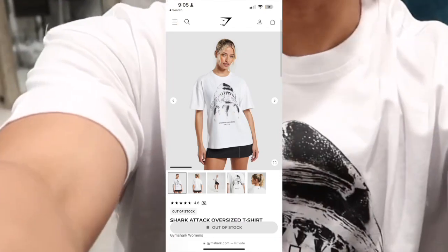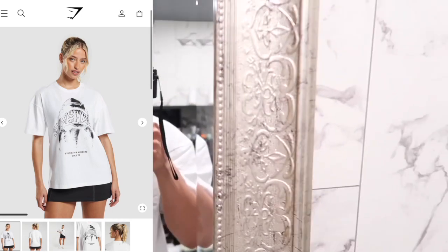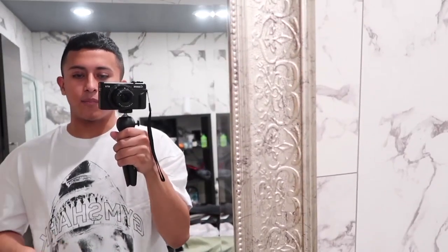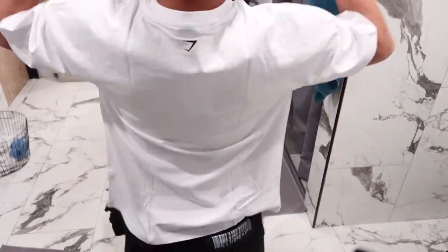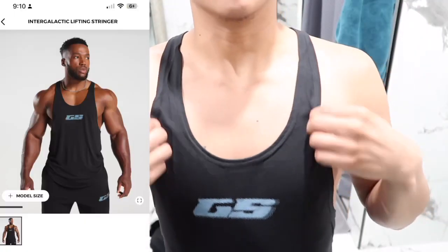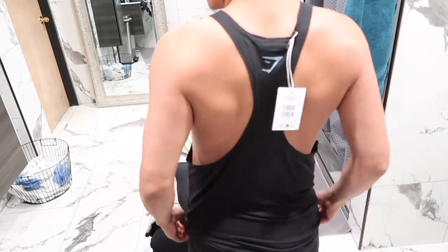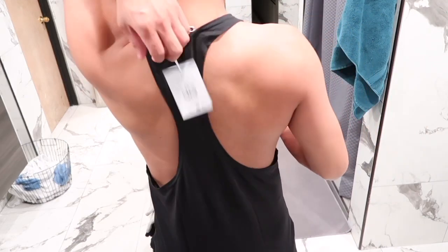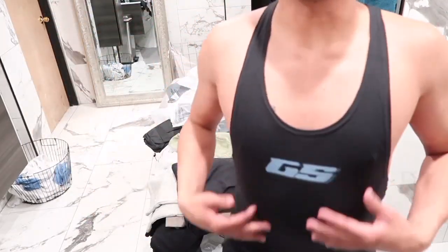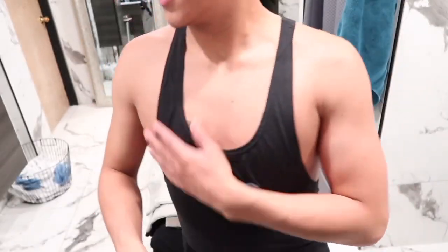This is a random t-shirt that I got in the women's section — the shark attack oversized t-shirt. I got it in the size large in the color white. It has a shark printed in the front and then big lettering of Gymshark in the front. Super aesthetic, I love the concept. I wish they had it in the men's, but I had to take it from the women's. The next shirt I got is the intergalactic lifting stringer. The material is super thin — I don't know if I'm gonna feel comfortable wearing it out in public yet. I definitely need to get a little bit bigger, but I love the aesthetic of it.